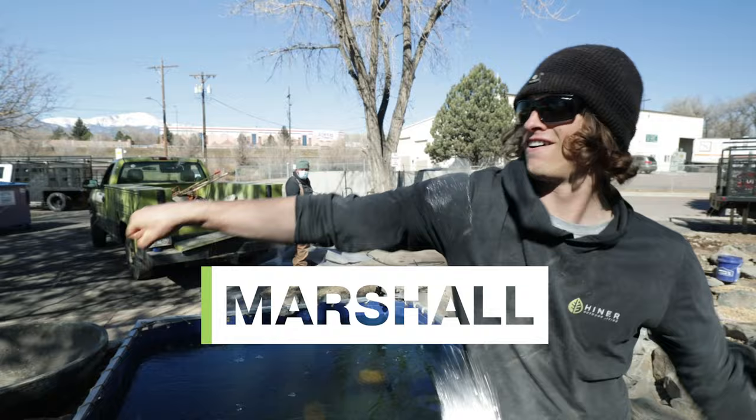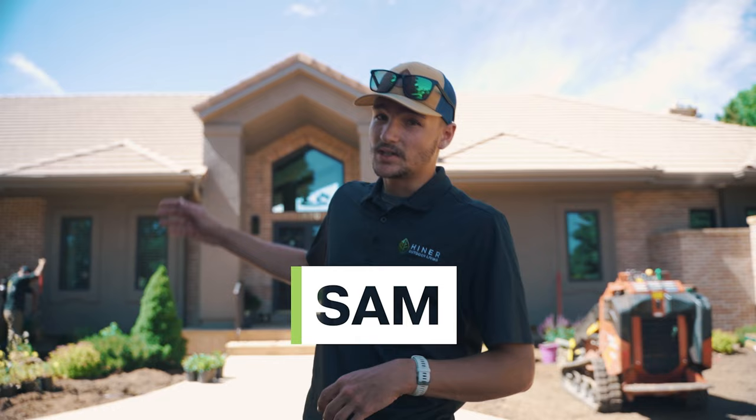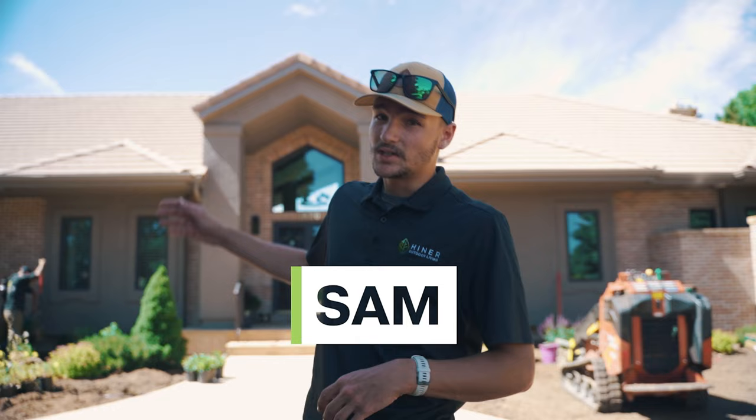We are the yardists. We take boring mundane yards and transform them into livable works of art. Our mission: to inspire life outside.